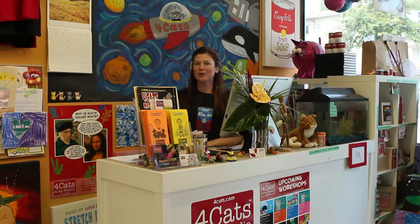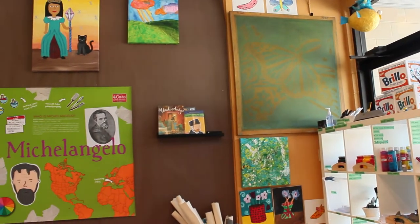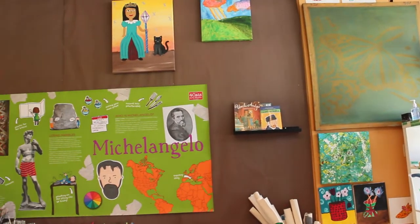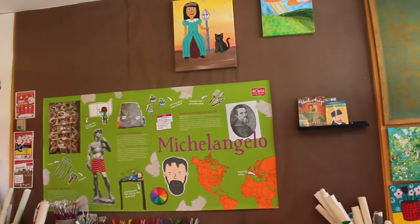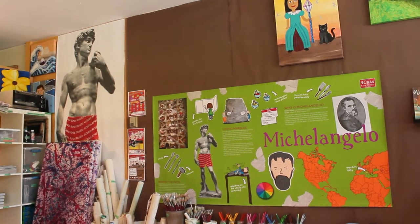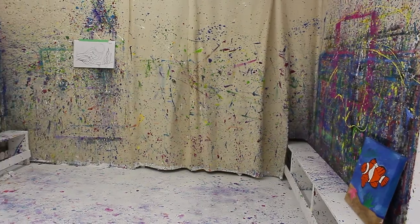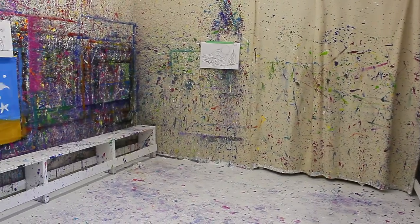Hi, my name is Maggie and I'm the owner of the Four Cats Art Studio in Burnaby Heights. We are a professional art studio for ages 2 to 15 and sometimes we offer adult classes too. We opened in October of 2011 and I specifically wanted to open my Four Cats in the Burnaby Heights area because I knew there was a really great merchants association and also that it was a really vibrant community, and I'm really happy that we were able to find a location here.